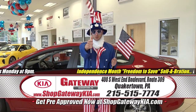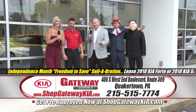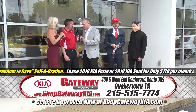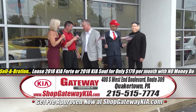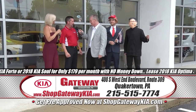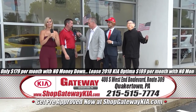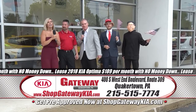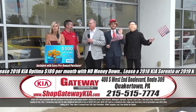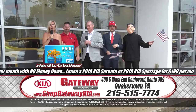I want you to get to Gateway Kia during the Independence Month Freedom to Save Celebration. Taylor and James — I can't believe our half hour already went by. You don't want to miss out on brand new Kias where you can have the freedom to save and the freedom to choose. Just to recap: the Kia Soul lease for $179, the brand new Optima for $189, your choice on a Sportage or Sorento for $199 a month. On the pre-owned side, incredible deals starting as low as $67 a month, and with every purchase a $500 Visa gift card.